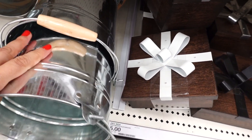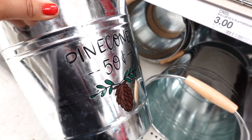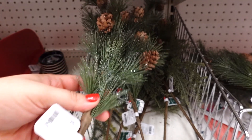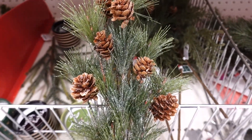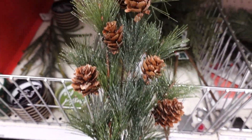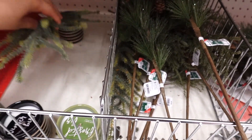And then they have these galvanized buckets. This one says pine cones — $0.50. They have little picks for vases. Look how pretty this is with the pine cones — it's nice and glittery. I like these. These are $3. I think they're so pretty. And then they have the regular one.